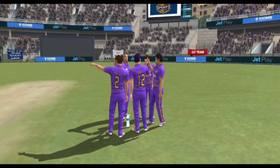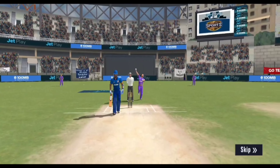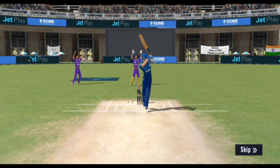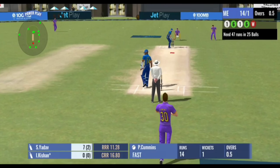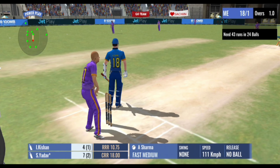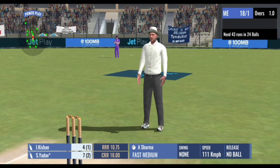Pulled him! The batsman couldn't read that one at all and he has to walk all the way back to the pavilion. As you can see, he played the wrong shot and the ball went on to hit the stumps. That's a great shot and it goes all the way for four. He timed that well. He hit it high in the air but the fielder just couldn't hold on to it. The bowler oversteps and the umpire signals a no ball.